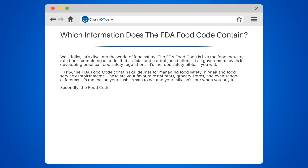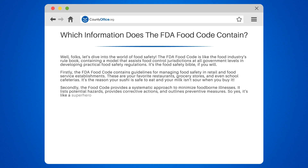Secondly, the Food Code provides a systematic approach to minimize foodborne illnesses. It lists potential hazards, provides corrective actions, and outlines preventive measures. It's like a superhero fighting off the villains of foodborne disease.